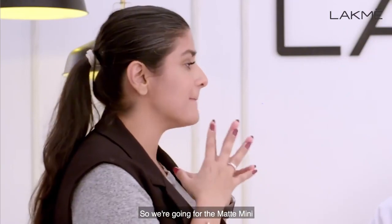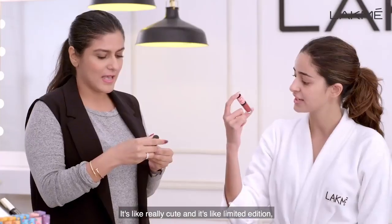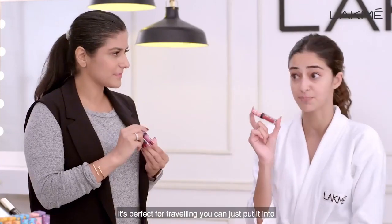It's the launch of the season. So we're going for the matte minis! They're beautiful, highly pigmented, and it's the first time Lakme has come up with mini versions of lipsticks. It's really cute and it's limited edition. It's perfect for traveling — you can just put it into any size handbag that you have.